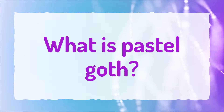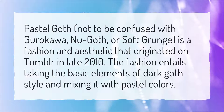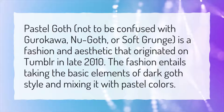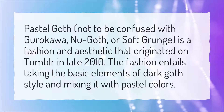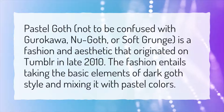What is Pastel Goth? Pastel Goth — not to be confused with Gurukawa, new goth, or soft grunge — is a fashion and aesthetic that originated on Tumblr in late 2010. The fashion entails taking the basic elements of dark goth style and mixing it with pastel colors.